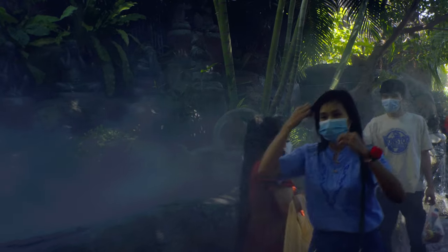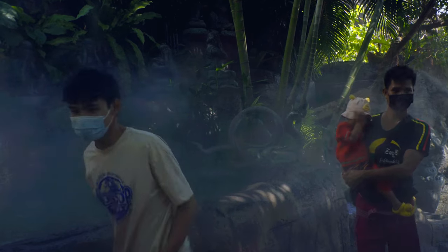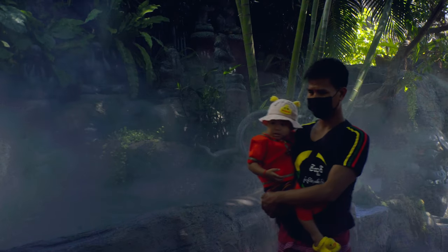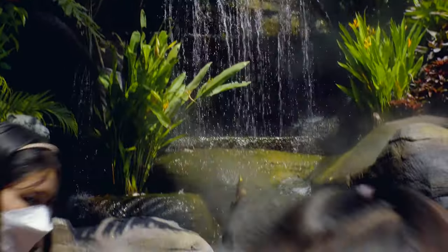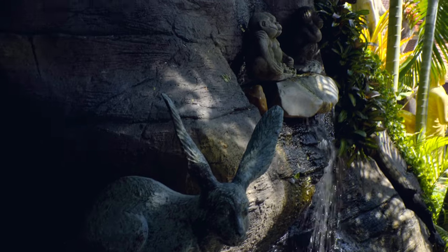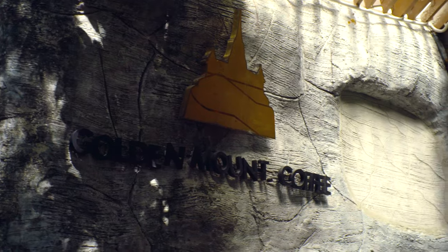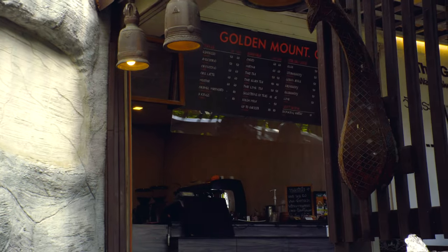Fortunately, you'll be distracted and not too uncomfortable during the climb. There is a water mist that helps to cool you and may even make the climb feel a little mystical. You'll also find waterfalls, running water, fish, and a variety of statues to view as you climb. You can even stop at the Golden Mount Coffee along the way — it's a small cafe where you can take a break.